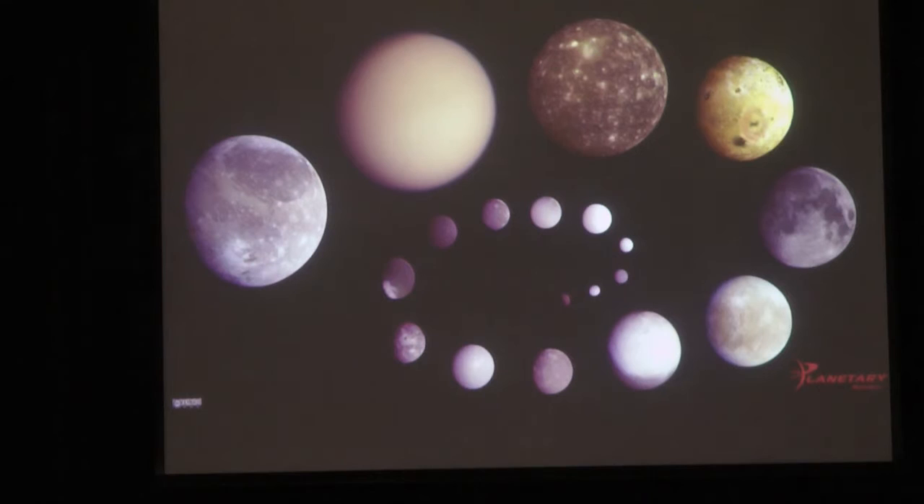If we order all the moons of the solar system by size - from this Planetary Society slide by Emily Lakdawalla - you can see Ganymede is the largest, followed by Titan, then Callisto, Io, our Moon, and just slightly smaller than our Moon is Europa. This mission will be visiting four of the largest six moons in the solar system.